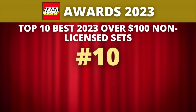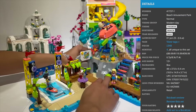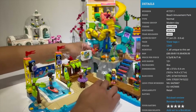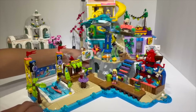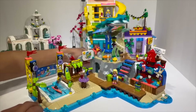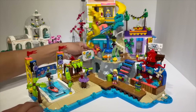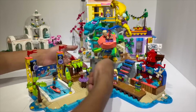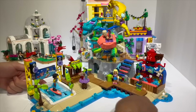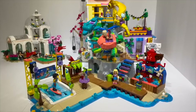Coming in at number 10, we have an entry from LEGO Friends — and this is not the only LEGO Friends entry on this list, because Friends as a theme has been absolutely killing it this year. At number 10, we have set number 41737, the Beach Amusement Park, retailing for $120. The thing that impresses me the most about this set is that it is truly a feat of engineering, and when you turn one single knob at the back, the set literally comes alive. There is a series of interconnected, smoothly geared-up mechanisms.